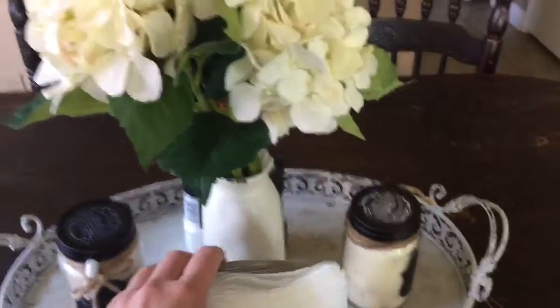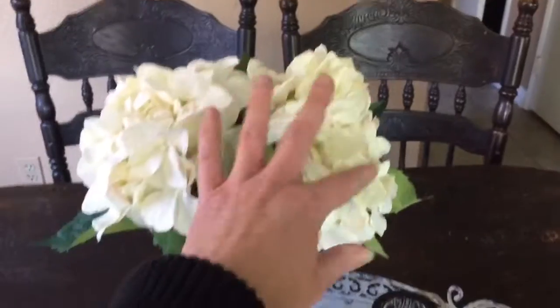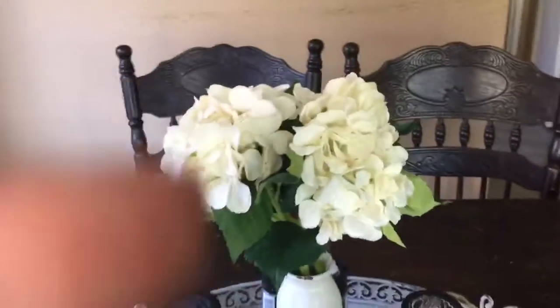And then I got this cute little milk jug-looking thing from Hobby Lobby and I just added some floral. I really like these — I think they have kind of a romantic feel to them.